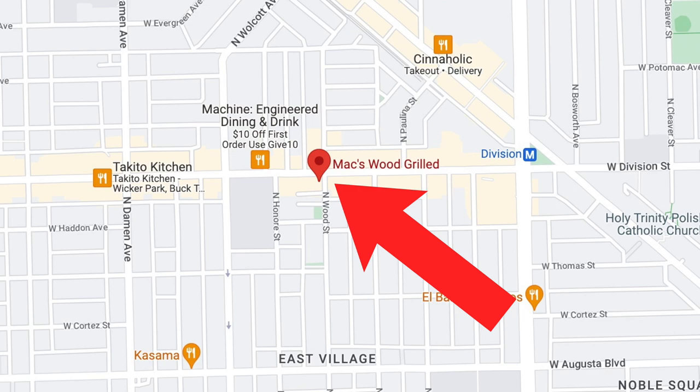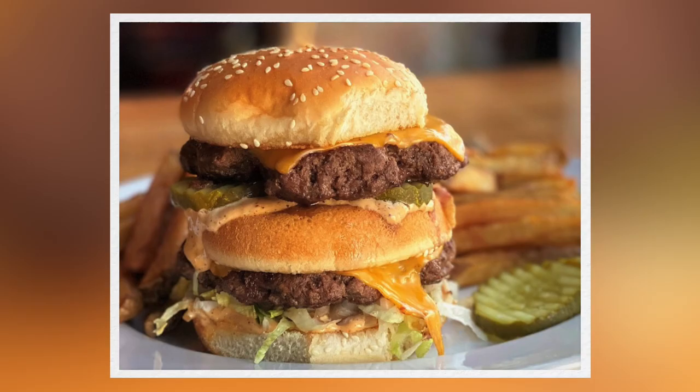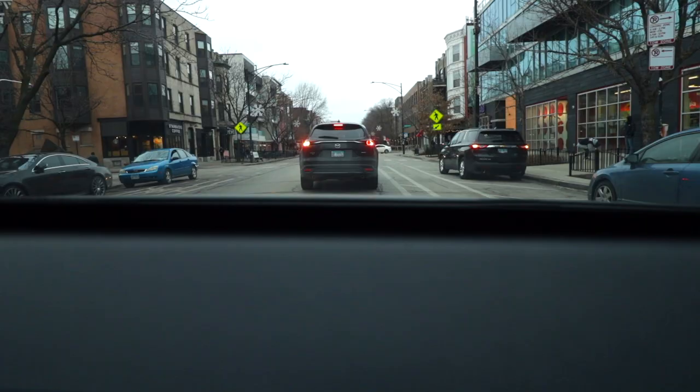What's up guys, today we are going to Max Wood Grilled, which we've heard has some of the best pub burgers in the city. We're gonna try a couple of Big Mac rip-offs and see how they taste.